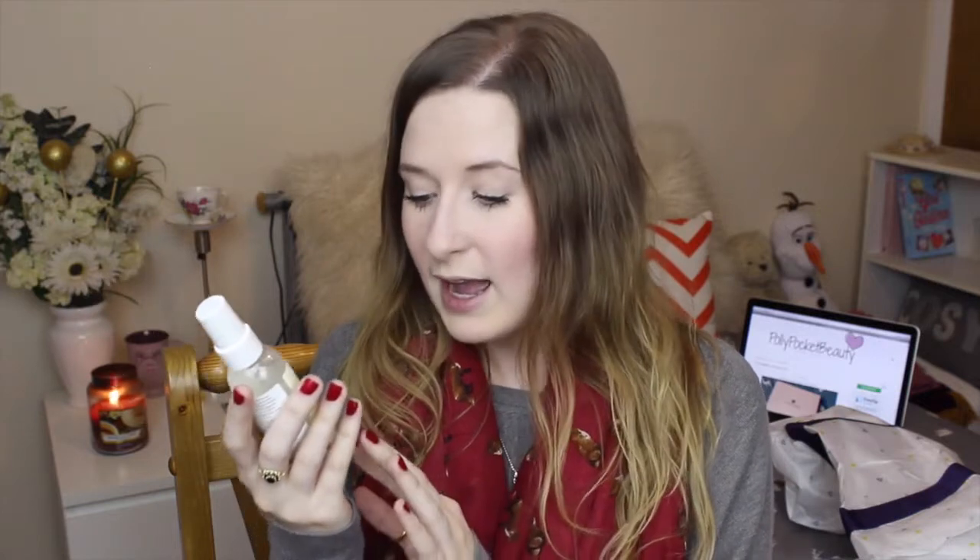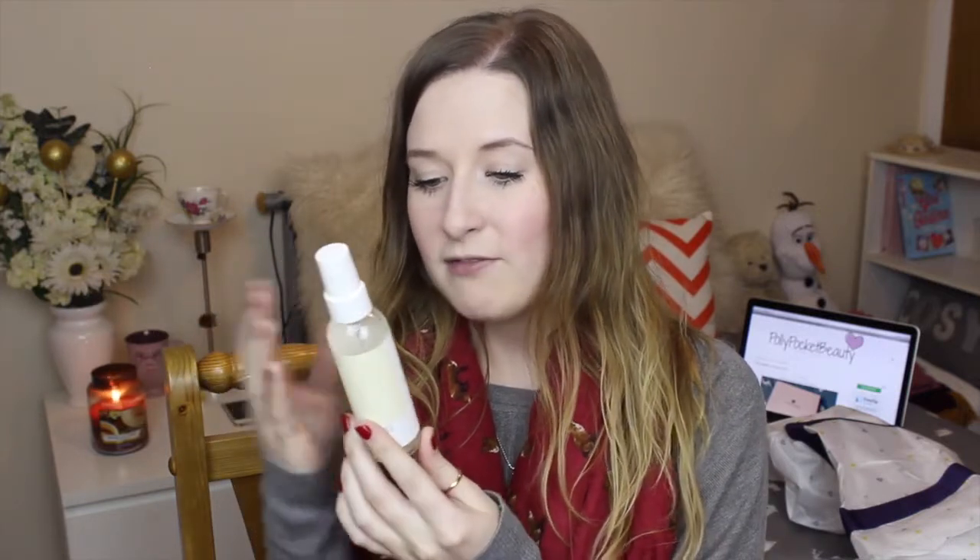Then we have the My Little Beauty own — you always get one of these every month. This one is a face and body mist. The idea is if you go to the gym or for a run, you can use it after to freshen up. I sometimes take these to work to freshen up at lunchtime. It hydrates the skin and this one smells really good as well. I have used face mists before where the smell wasn't very good, but this one smells really nice.